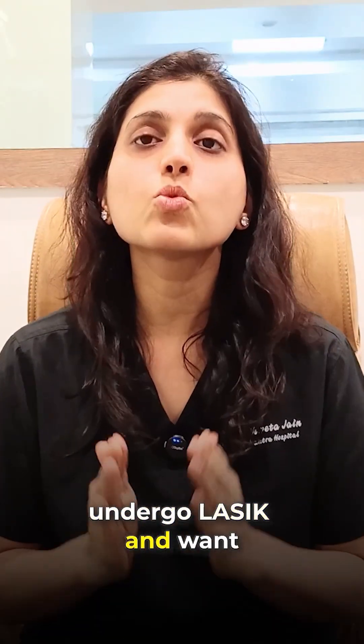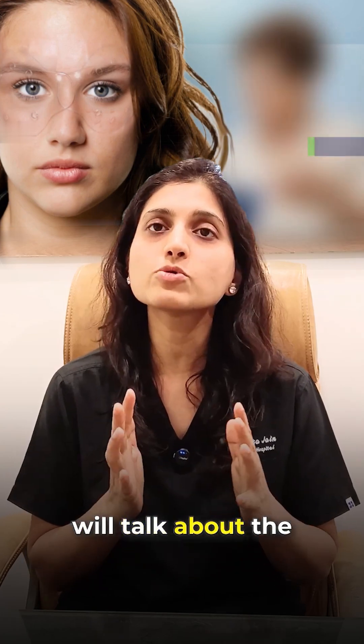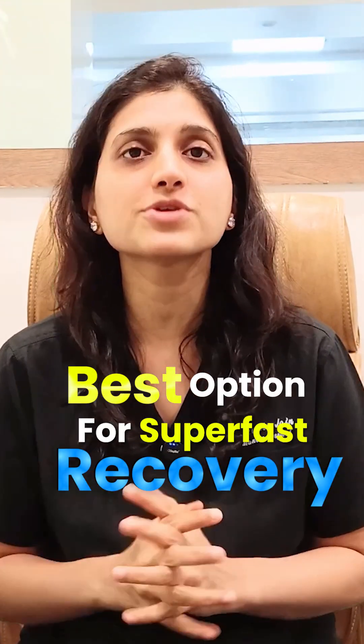If you're planning to undergo LASIK and want the fastest recovery without any discomfort, today we will talk about the best options for super fast recovery.